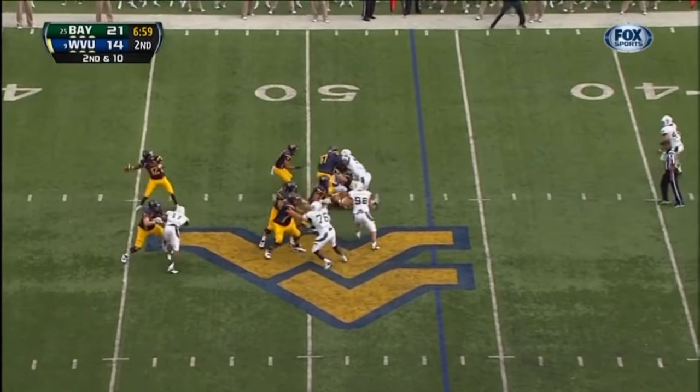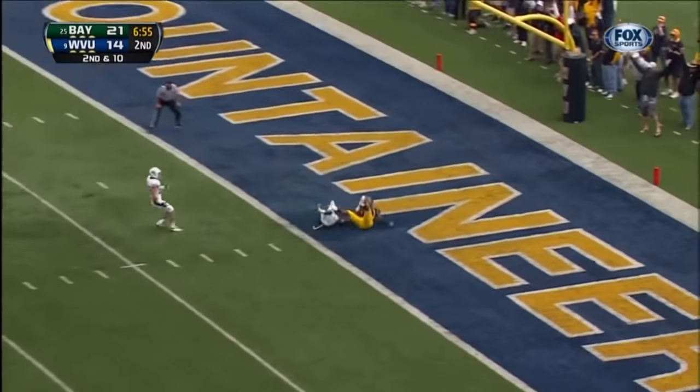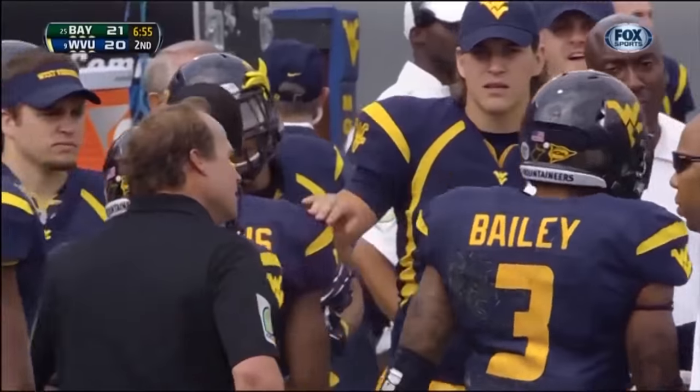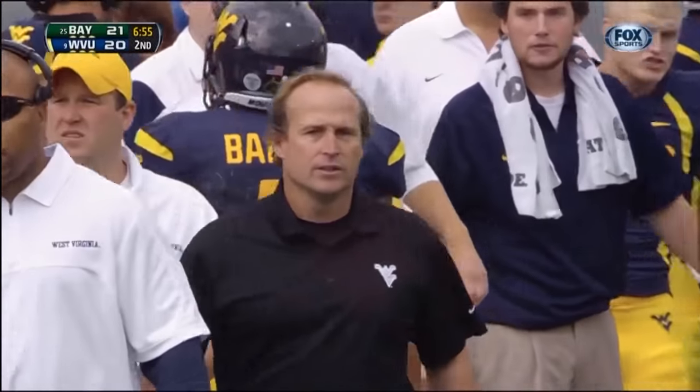Second down, 10. Smith in the pocket, goes middle of the field — up top — on the button. Touchdown! Daniel Holgerson is very upset — there was a personal foul on Stedman Bailey for spiking that football after he crossed the goal line.